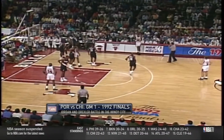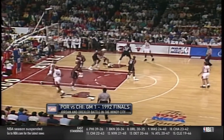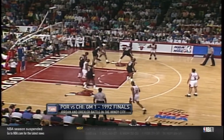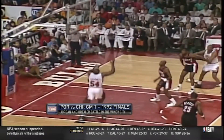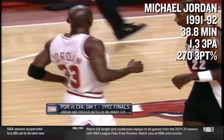You might think we're at the point now where Jordan starts nailing threes. While he did finish the game 6-for-10, he misses another wide-open three when the defense clearly is begging him to shoot. And I don't blame them — shooting threes that year was simply something Michael Jordan didn't do.